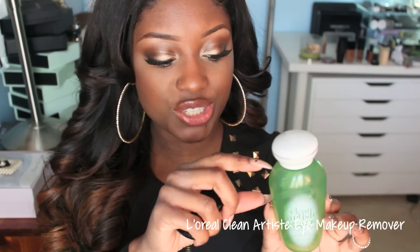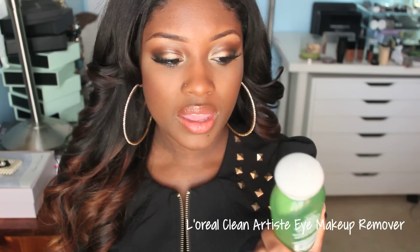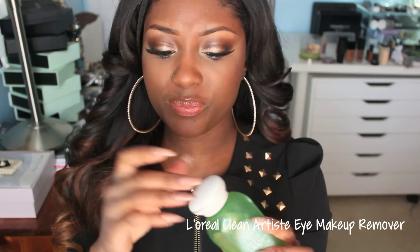The next product is the L'Oreal Clean Artiste Eye Makeup Remover for waterproof and long-wearing makeup. This one has the dual separation — it has a liquid side and an oilier side, so it does have oil in it, it's not oil free. They do have an oil-free formula but I really like this one. It's really good for removing eye makeup. However, I purchased a new one and it was really hard to get the top open — I still haven't been able to get through the top of the new one I got two or three weeks ago. So the top is not very good.